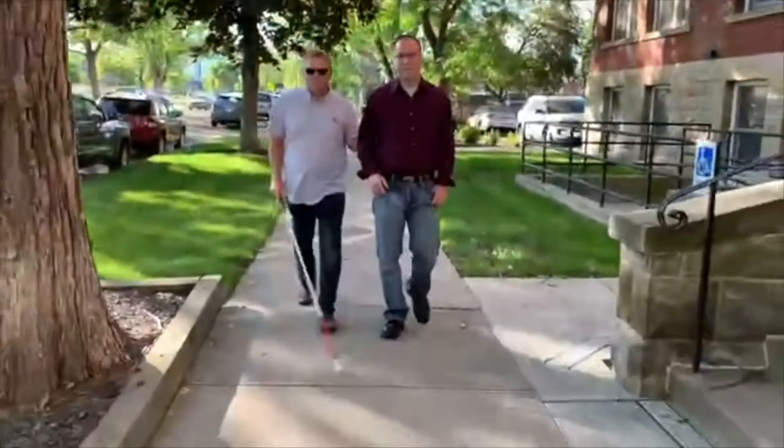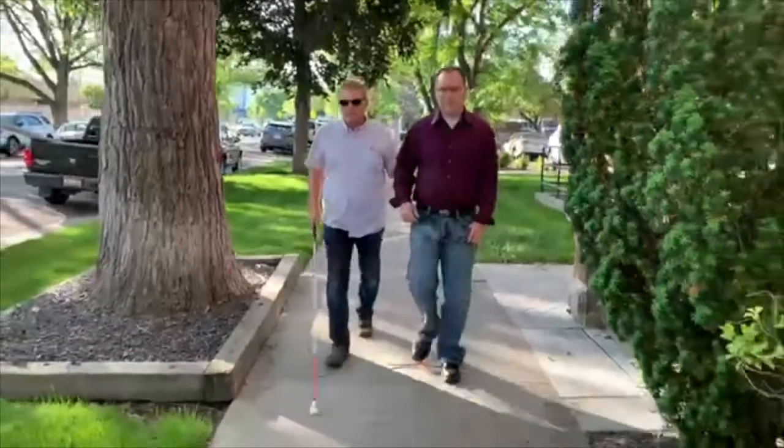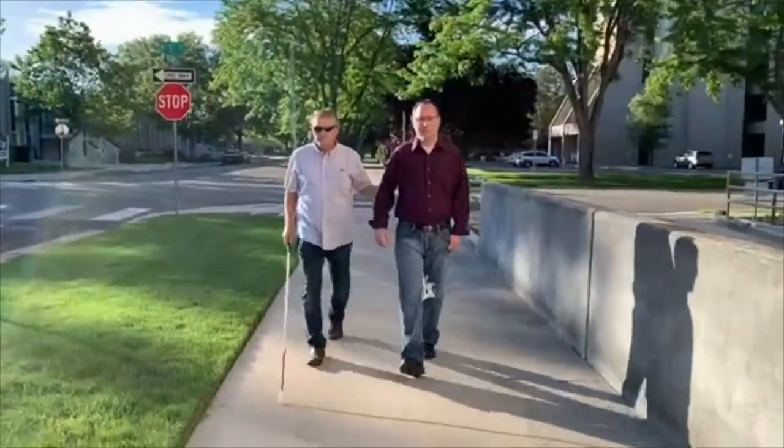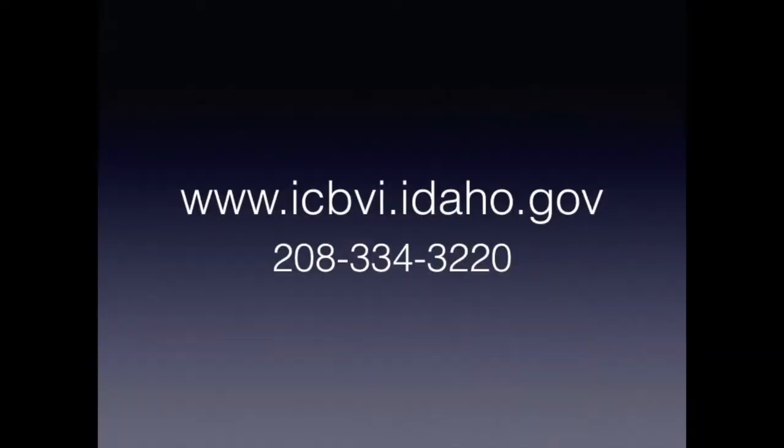We hope this training video will help you be more confident, independent, and active in your community. We hope that you've enjoyed this presentation. For more information, please visit our website at www.icbvi.idaho.gov or call us at 208-334-3220.